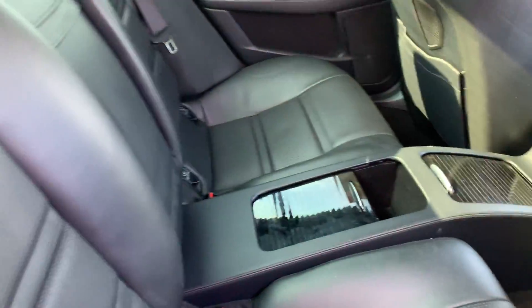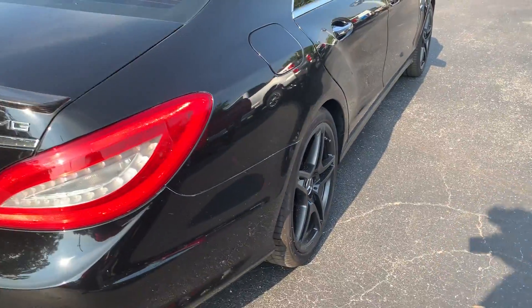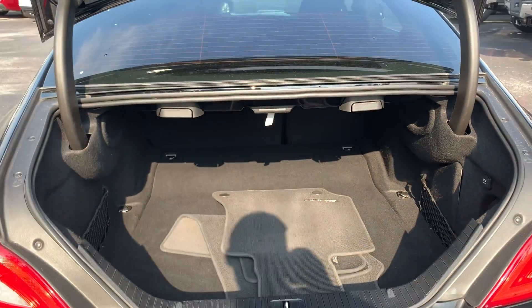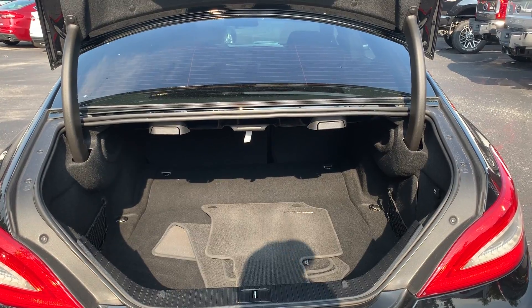Let's look at the rear seats, aluminum wheels, carbon fiber rear spoiler, backup camera, power trunk, and a large trunk with seats that fold down for additional storage.